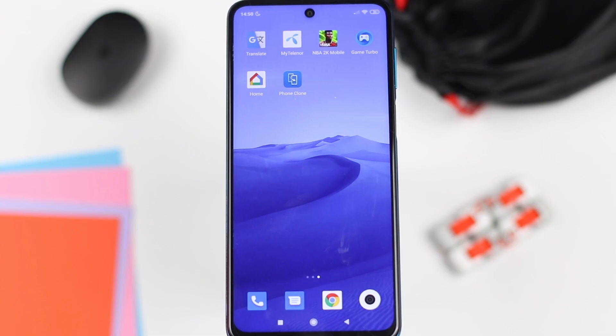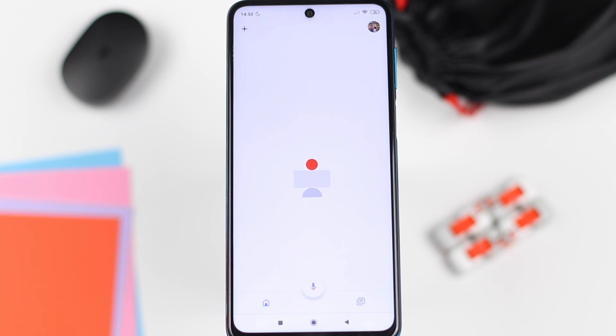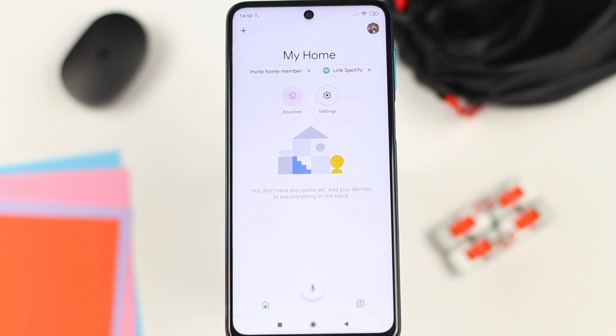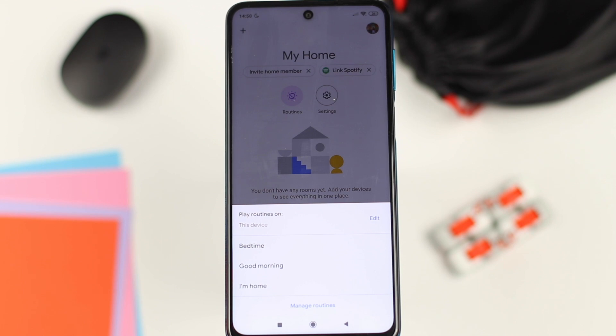If you use an Android device, don't worry — you can still do this. To set this up on Android, you need to download the Google Home application. The Google Home app allows you to set a series of actions called routines, and this is what we're going to use to create the 'I'm getting pulled over' command. Once you open up the Google Home application, tap on the Routines option. You should see three default options: Bedtime, Good Morning, and I'm Home.